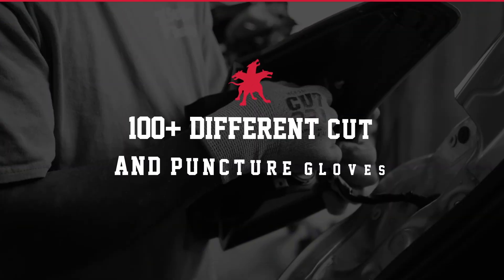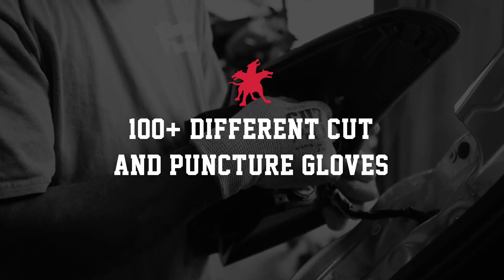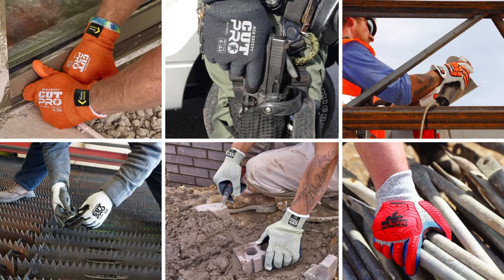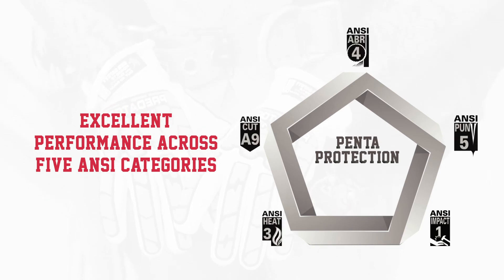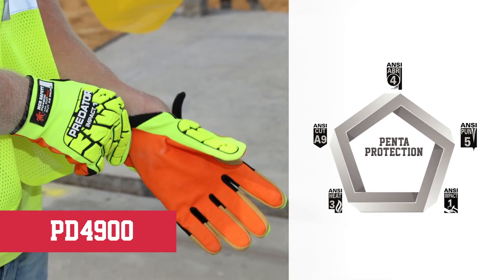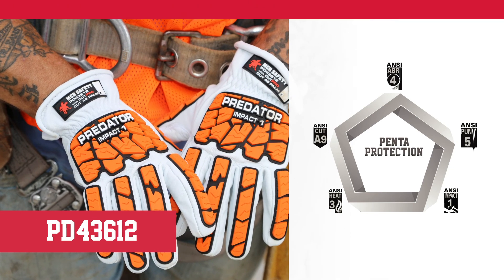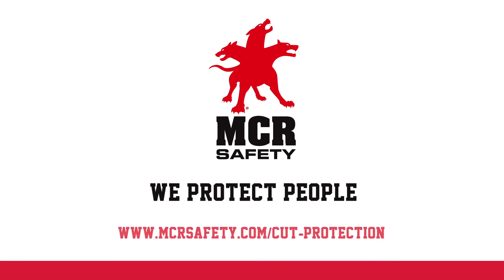At MCR Safety, we've got you covered, offering over 100 different cut and puncture gloves. Workers from various industries rely on us to help protect them. While no glove can protect against all hazards, selecting the right pair for your workplace is key to a safe environment. Contact the experts at MCR Safety today for all of your PPE needs.